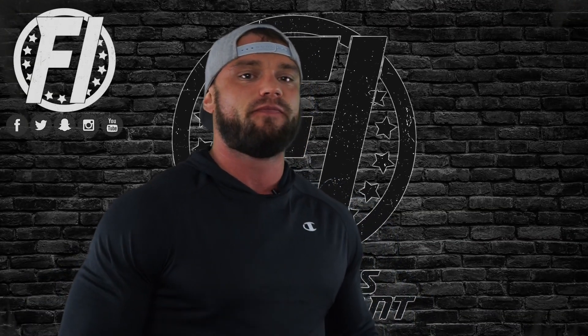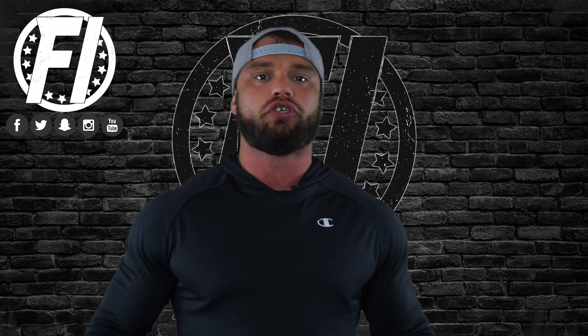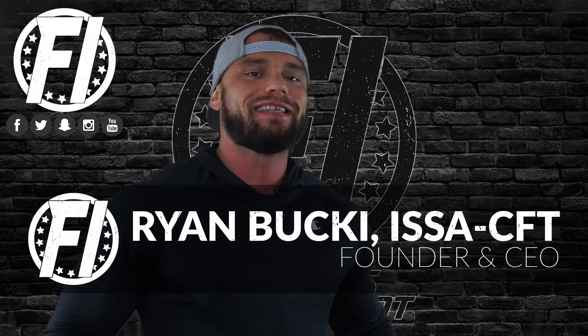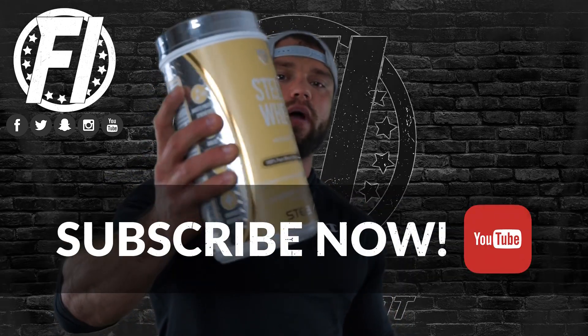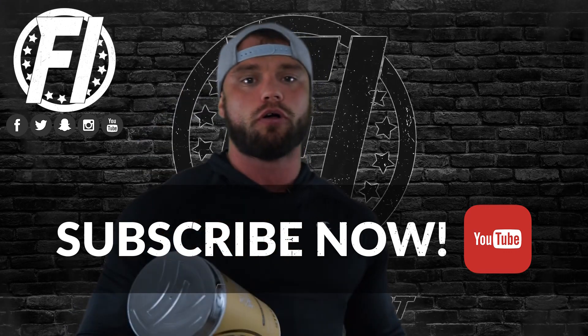What's going on, everybody? Welcome inside FitnessInformant.com, FitnessInformant's YouTube channel. I'm FI Founder and CEO Ryan Buckeye. I want to thank you for stopping by to check out this exclusive flavor reveal of SteelFit's Steel Whey Peanut Butter Milkshake.